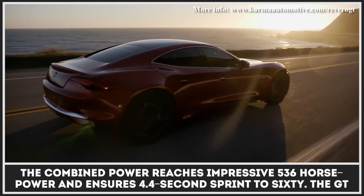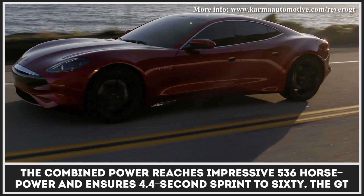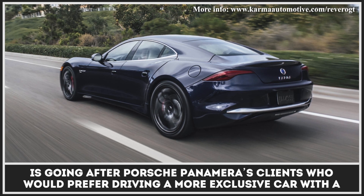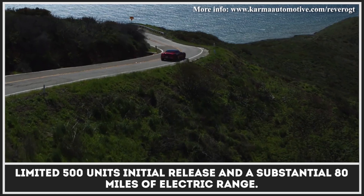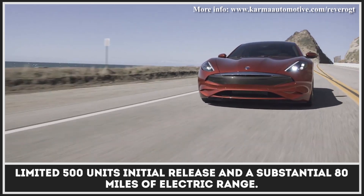The combined power reaches an impressive 536 horsepower and ensures a 4.4-second sprint to 60. The GT is going after Porsche Panamera's clients, who would prefer driving a more exclusive car with a limited 500-unit initial release and a substantial 80 miles of electric range.